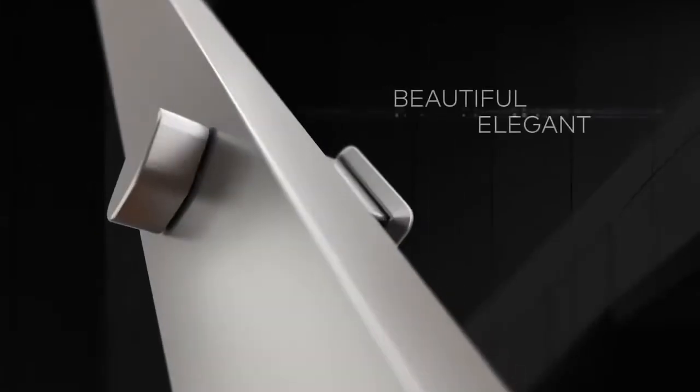Introducing the Grange from Dorma Carver. Beautiful, elegant, outstanding design.